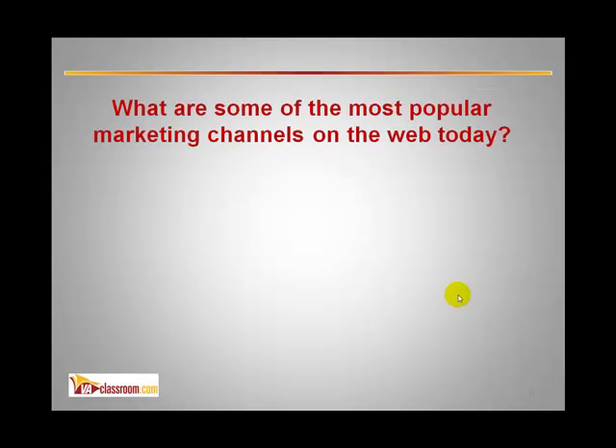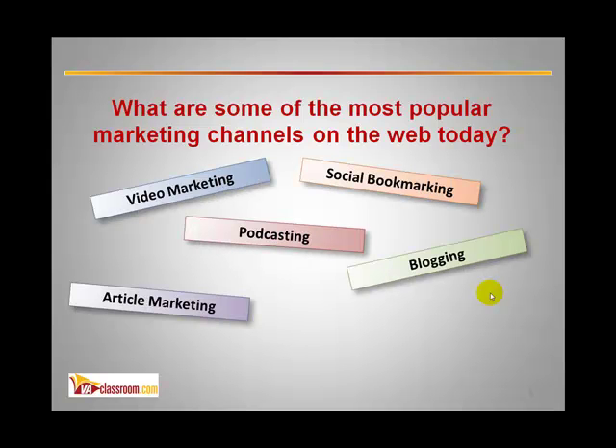Before we unfold what we're going to be talking about, what do you believe are some of the most popular marketing channels on the web today? Video marketing is huge right now. Social bookmarking, podcasting, blogging, mobile marketing through iPhone apps and SMS messages, article marketing — these are some of the big ones. Maybe affiliate marketing we could add as well.